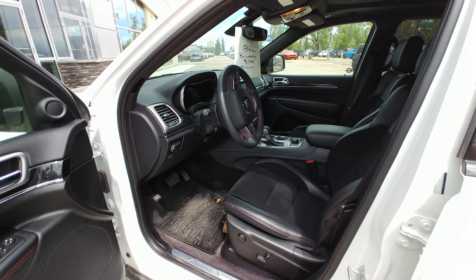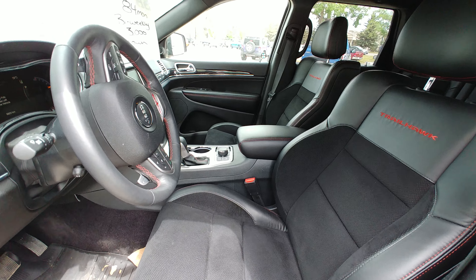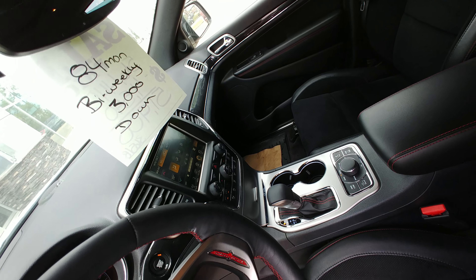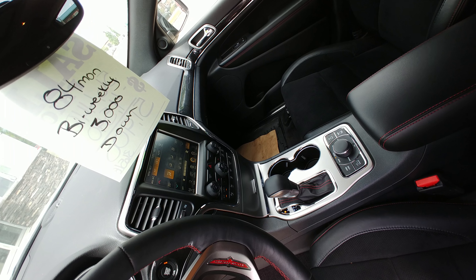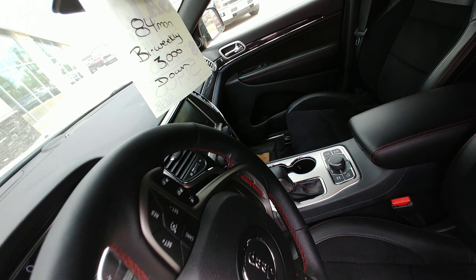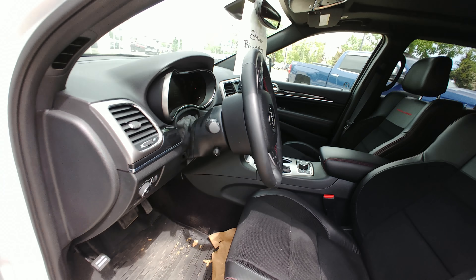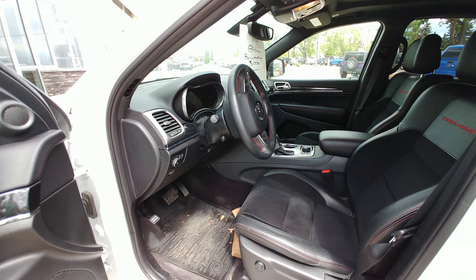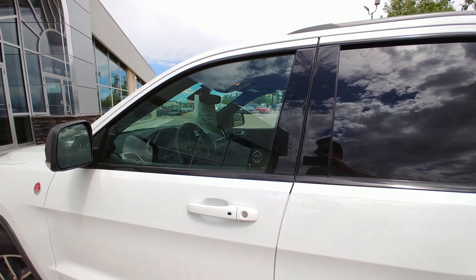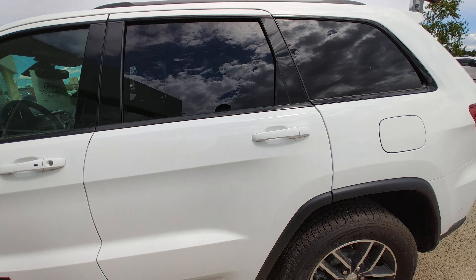Inside we have your nice red stitching along with your select terrain 4x4 management, 8.4 inch touchscreen with your backup camera, as well as lane departure, parking sensors, dual climate, paddle shifters, power tilt and telescoping steering wheel. It has your safety package so your blind spot warning as well, and proximity entry.